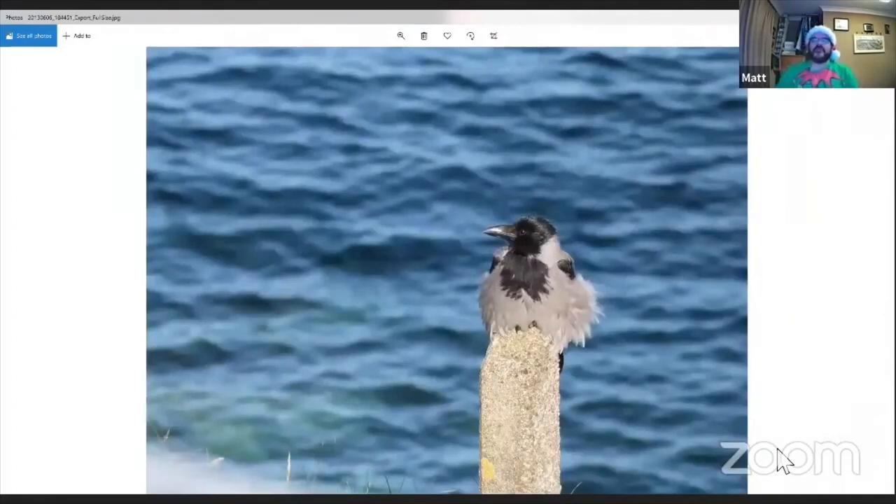The final species is the hooded crow, which we don't really get in this part of the country — you find them more in northern and western parts of the country. It's basically similar to carrion crow but with a grey and black appearance, though structurally very similar.